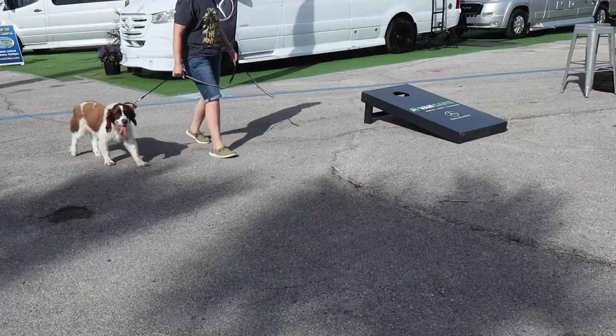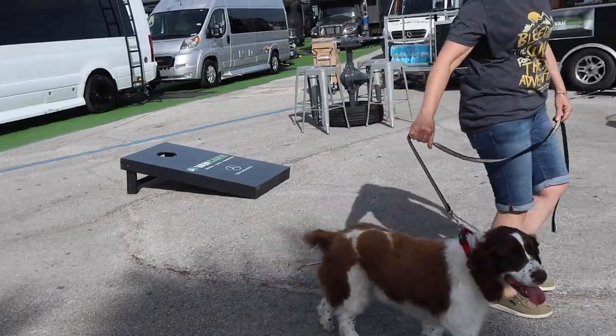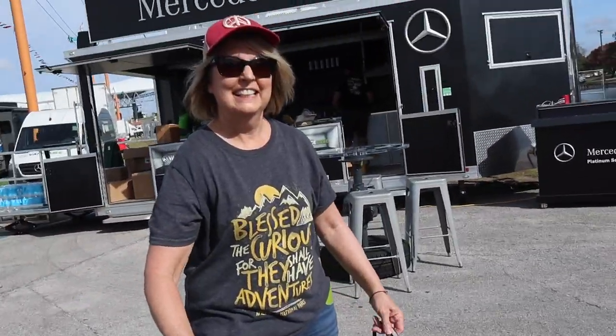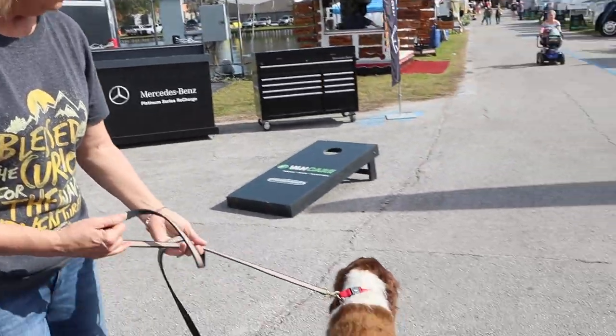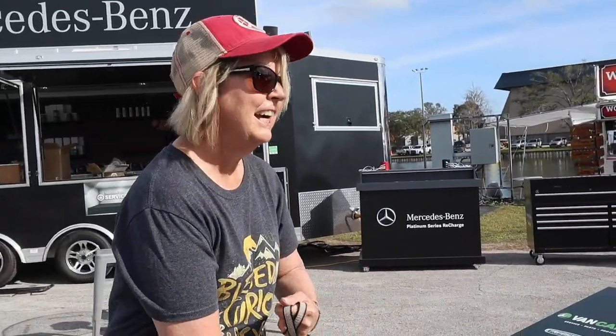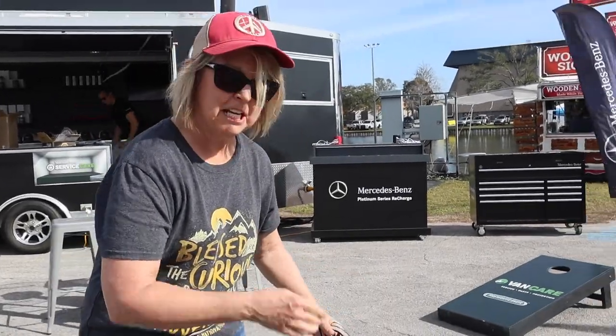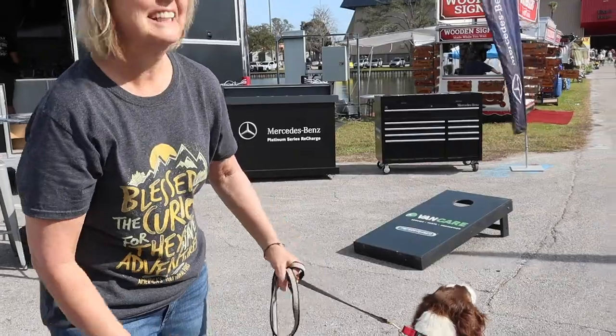Here's the shower - barrier-free, you can just wheel a chair right in. So this means that those who would have otherwise had to leave RVing can stay, and it opens up the door to a lot of other people who now can RV. Hello puppy! One of the nice things about this show is they let you bring dogs. Her husband works for Winnebago.